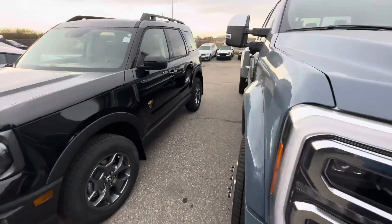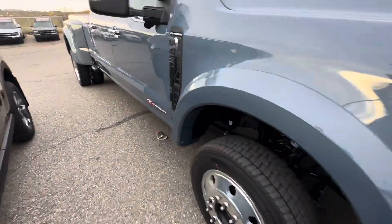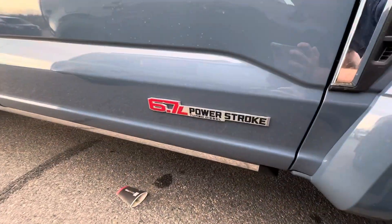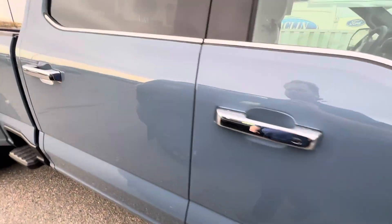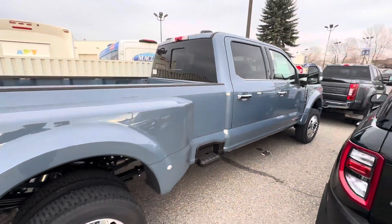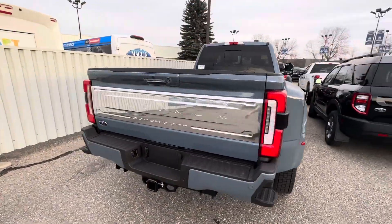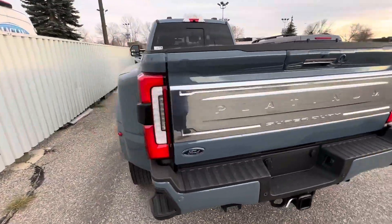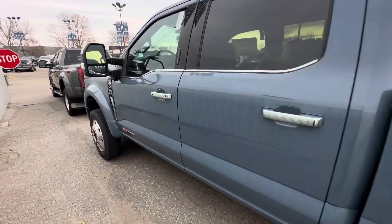It's a F450 Platinum, built out in azure grey. And that's probably important to us here as the high output. I'll just kind of shoot you a quick little video here so you can see what she looks like — absolutely gorgeous. FX4, it's got your moonroof, max recline.